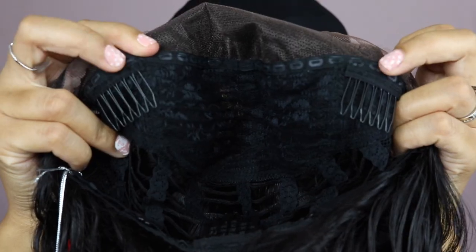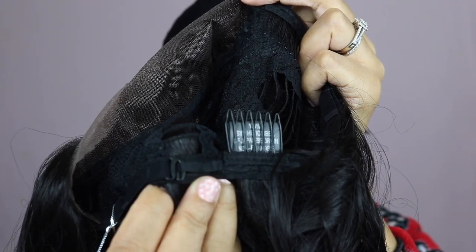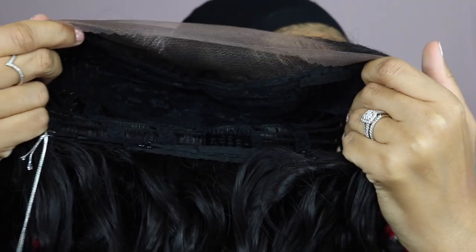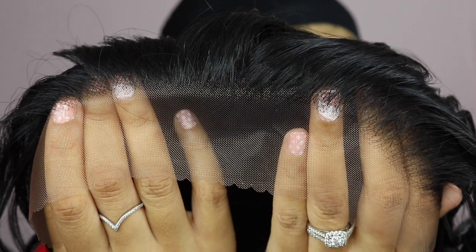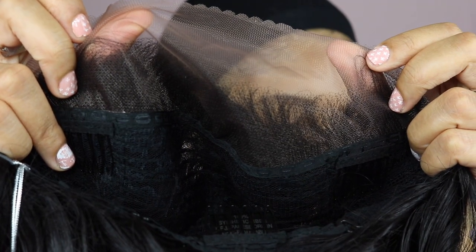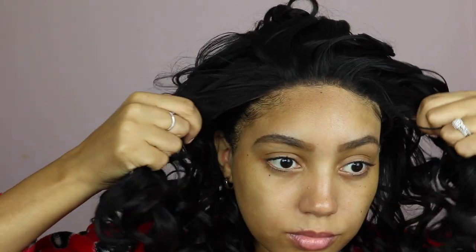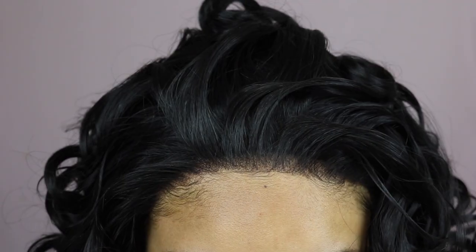So here's just how she looks in the packet. This wig comes with two combs in the front, one comb in the back, and adjustable straps, so it's a very standard cap construction. It's definitely big head friendly, and here is how that hairline looks. It is a little bit pre-tweezed, but it doesn't really come with a lot of parting space — probably about 1 to 2 inches at most. And here's the hairline up close.